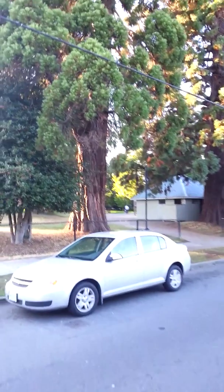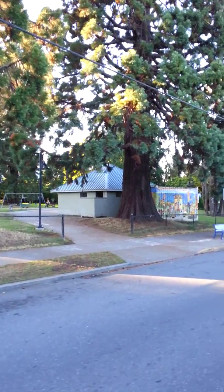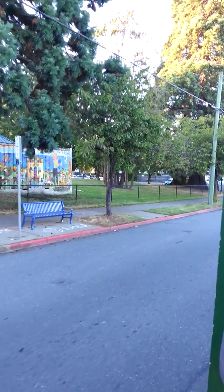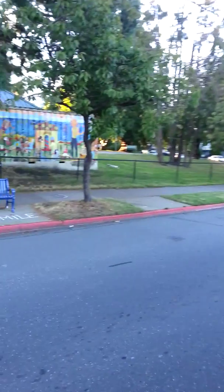These big Sequoia trees here — guess what — we totally stole them from California. Oh well, they seem happy. Now the cherry blossom trees that line the street here were actually a gift from Japan when Victoria was founded in 1843, so no one can blame us for having these awesome trees here.